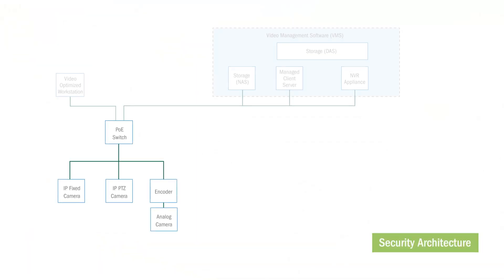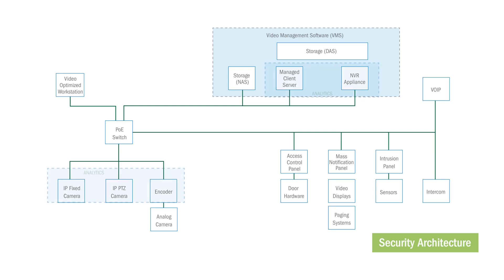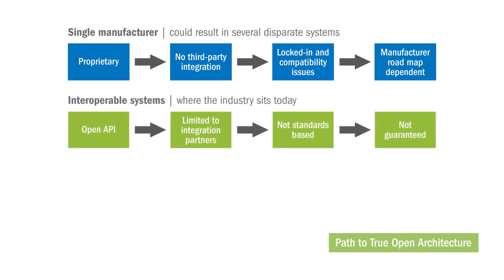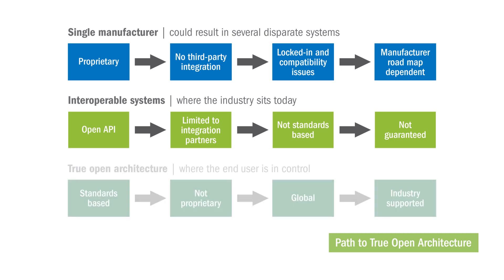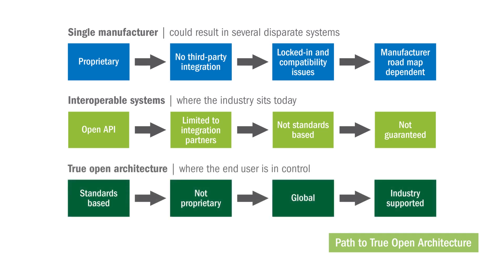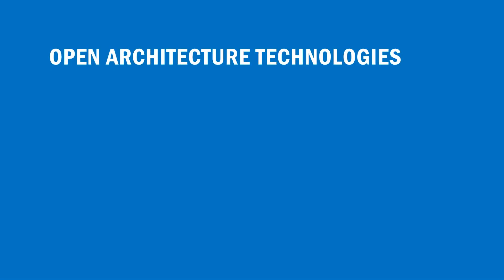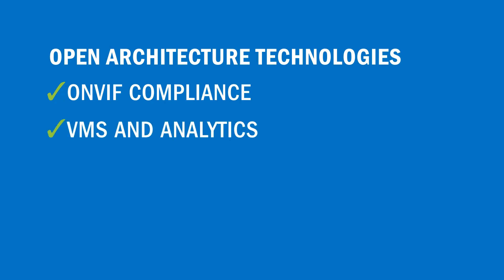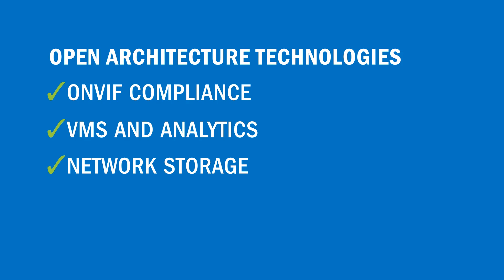To leverage a common platform, the various subsystems of security should be IP addressable and adopt an open architecture approach. This can be achieved through a three-step migration path that includes moving from a proprietary methodology with no third-party integration, to interoperable systems with APIs that are not standards-compliant and have limited integration partners, to ultimately a true open architecture that is standards-based, non-proprietary, and industry-supported. This can be achieved by adopting open architecture technologies in the areas of OnVIF-compliant video surveillance and access control, video management software and analytics, and network storage and video-optimized servers.